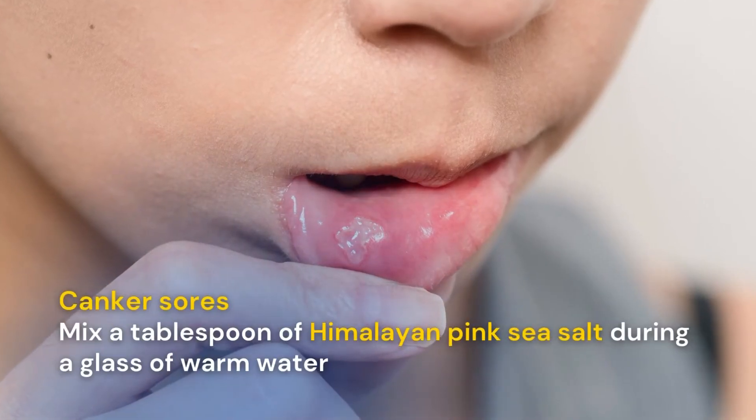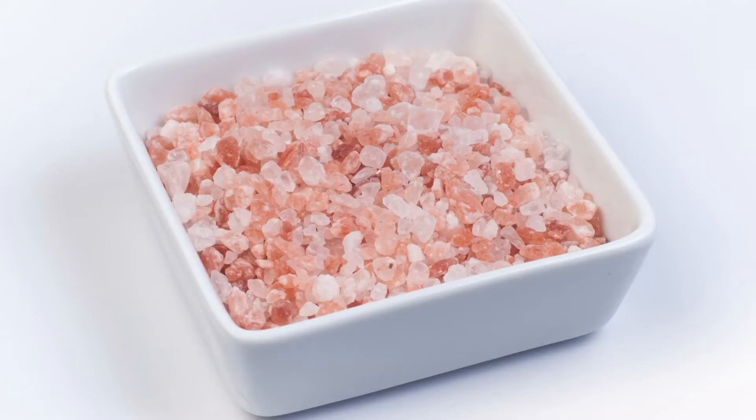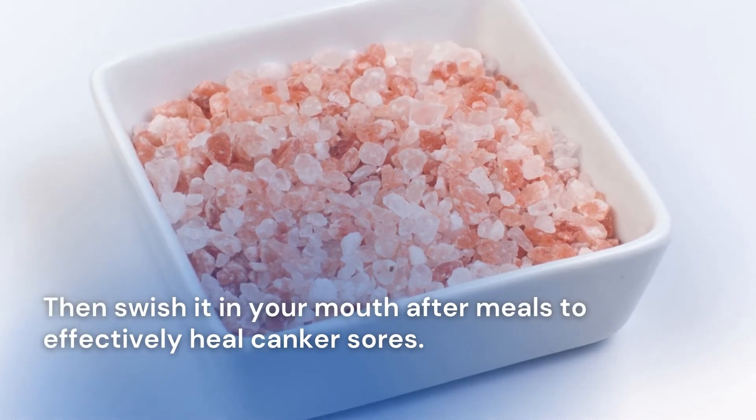Canker sores: mix a tablespoon of Himalayan pink sea salt in a glass of warm water, then swish it in your mouth after meals to effectively heal canker sores.